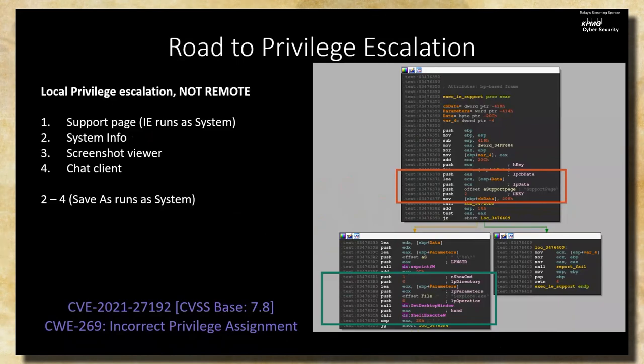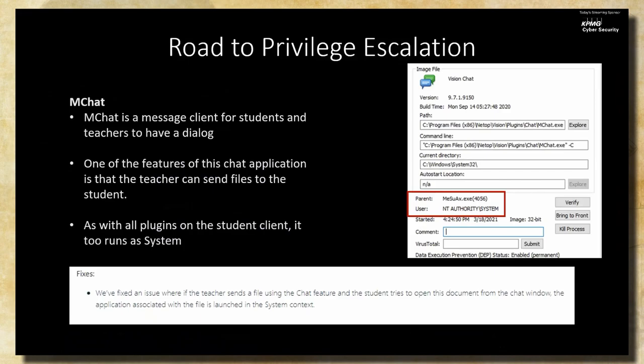We still wanted network-based privilege escalation. When downloading the free trial, we noticed a changelog entry stating they had fixed an issue where the teacher sends a file to the student and it launches in the system context. That was significant in two ways: the chat client can send files — a valuable primitive to drop files on a remote system — and it clearly had prior problems with privilege assignment. We diverted our attention to this chat feature.